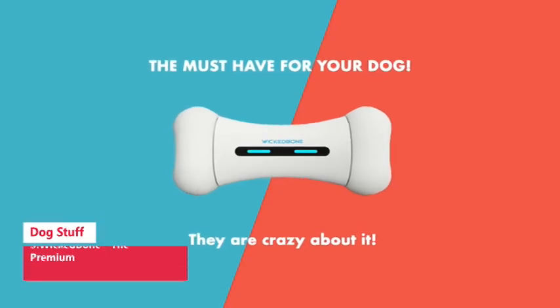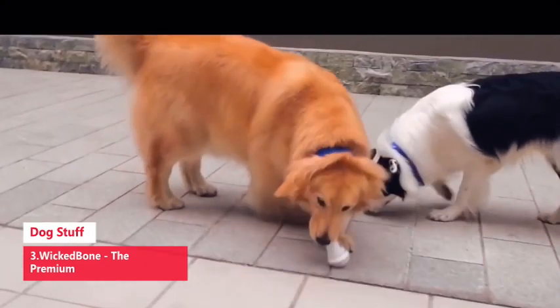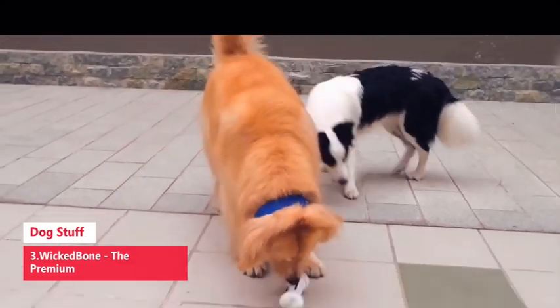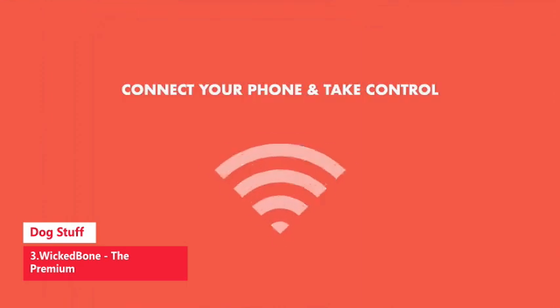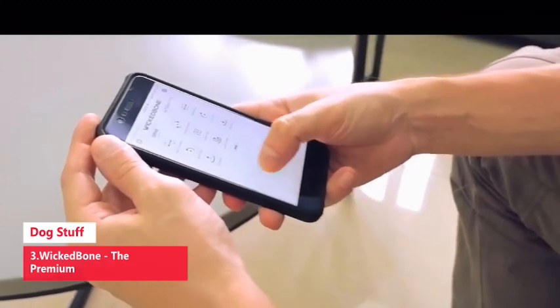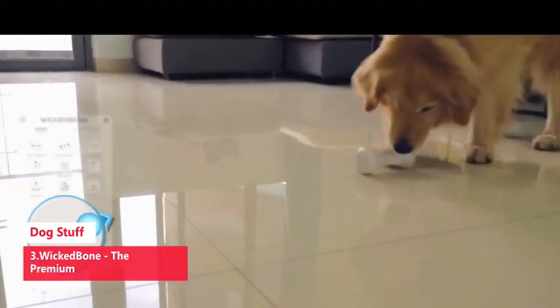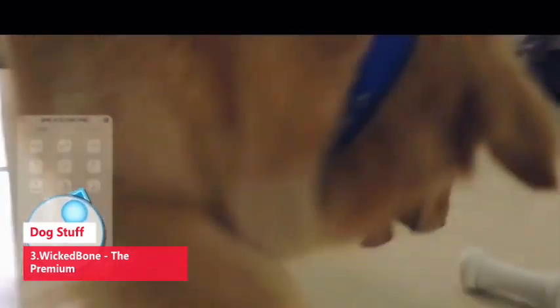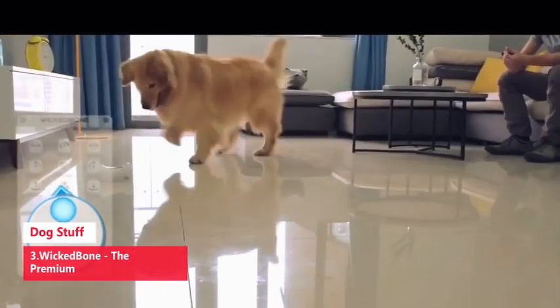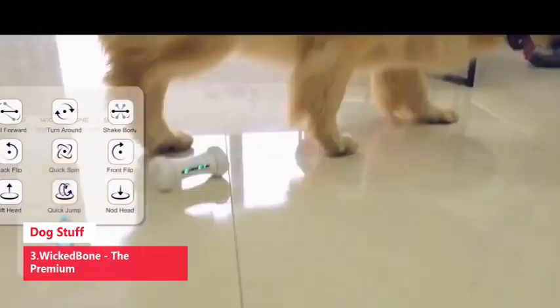Number 3: Wicked Bone, the premium dog toy. Choose between interactive autoplay modes or control the puppy toy using a joystick and drive mode via the app. It can automatically adjust how it reacts based on different actions of your dog. Programmed to attract your dog's attention, it does not require manual operation. With 12 built-in types of emotional-driven systems, Wicked Bone acts responsively to different types of touch, such as chasing, teasing, avoiding, etc.